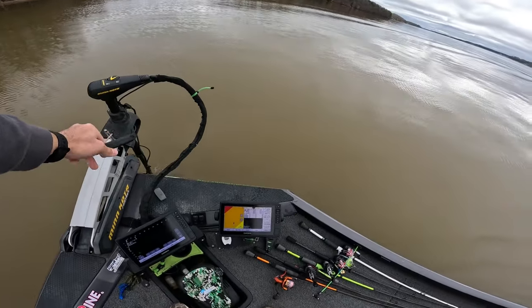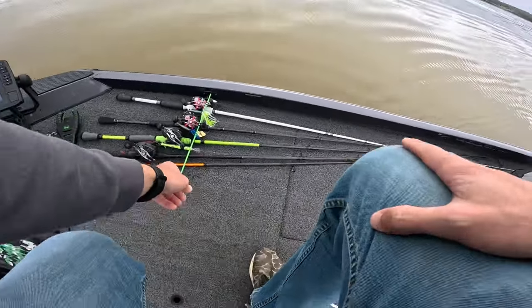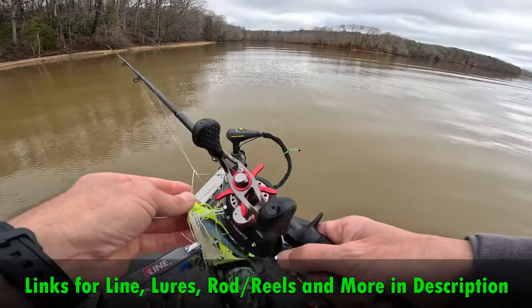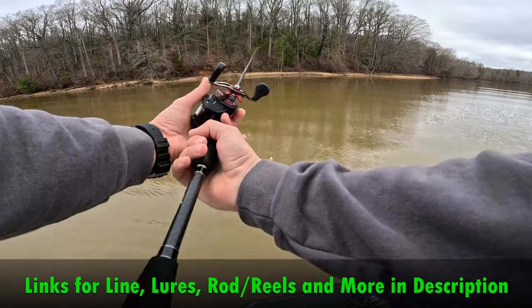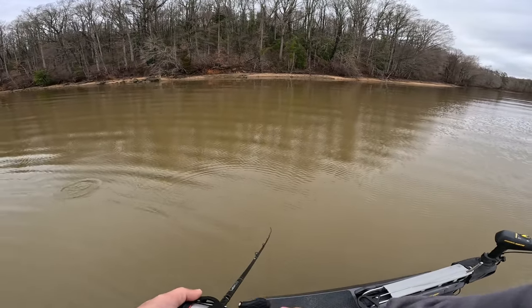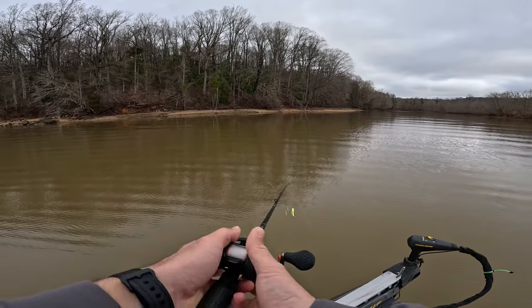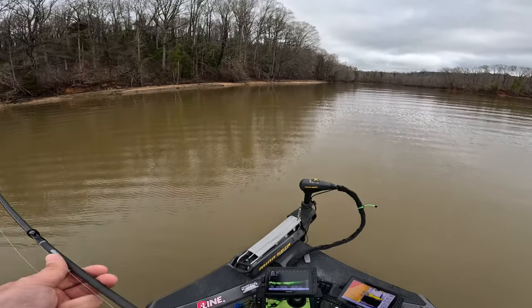The water looks super muddy, but it's really not that bad. Probably about a foot, maybe, of visibility. Definitely not a ton, but enough.